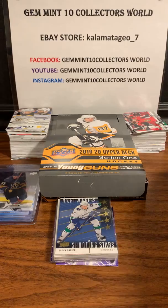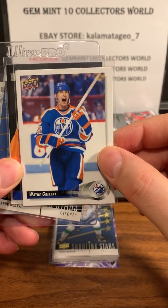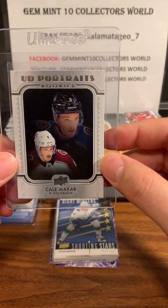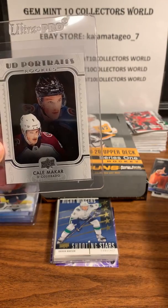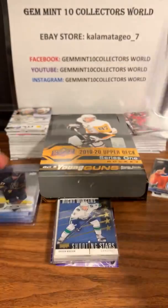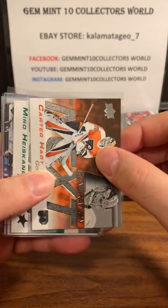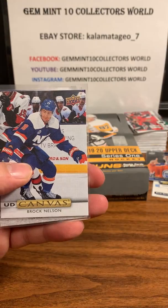I'll go through the young guns later. We also have some retro cards - I got this Gretzky card here that looks pretty cool, and then there are a couple of McDavids in here. The UD Portraits one that I liked is Kale Makar - he's doing pretty good and I think he's gonna be an amazing defenseman, so I sleeved that one up. For inserts this year, there's always the Shining Stars. This year they have Next Generation - I got two of them: Carter Hart and Miro Heiskinen.